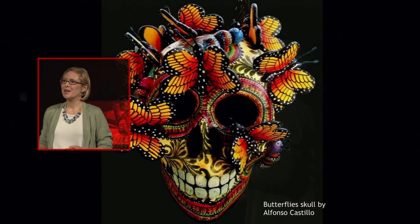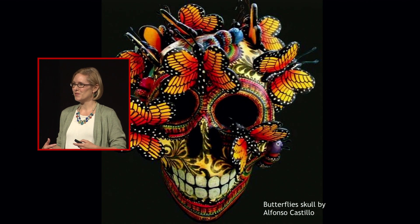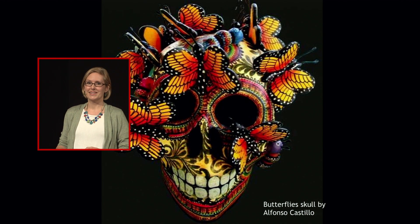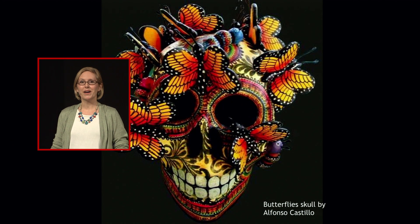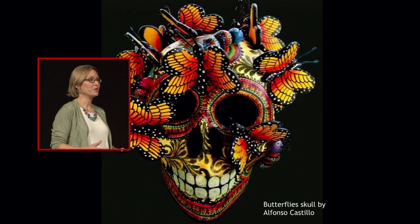And in Mexico, the return of the monarchs to their forests each fall coincides with an annual event called Dia de los Muertos, or Day of the Dead. This event often intertwines images of the butterflies with images of the dead. According to some traditional beliefs, the monarchs returning to their winter sanctuaries symbolize the souls of lost ancestors coming back to Earth for an annual visit.